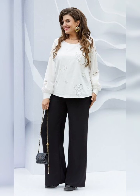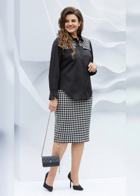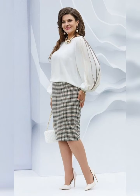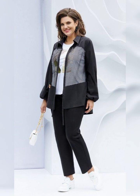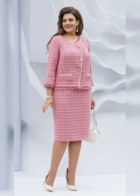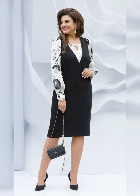Tea-length dresses fall between the knee and ankle and are perfect for outdoor and daytime weddings. The color of the dress should complement the wedding colors, and the style of the dress should be appropriate for the level of formality of the wedding. For example, a formal wedding may require a more structured and elegant dress, while a casual wedding may allow for a more relaxed and flowy dress.